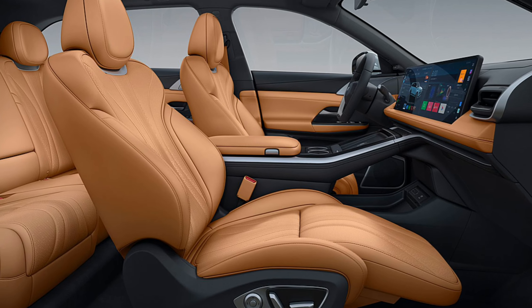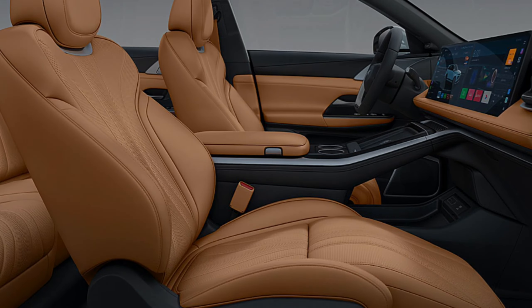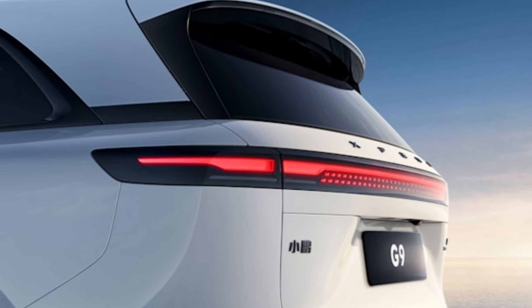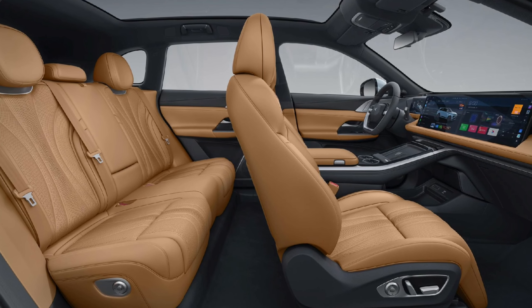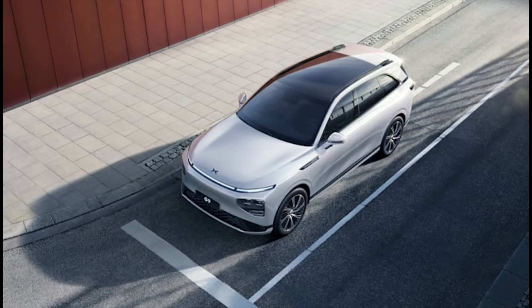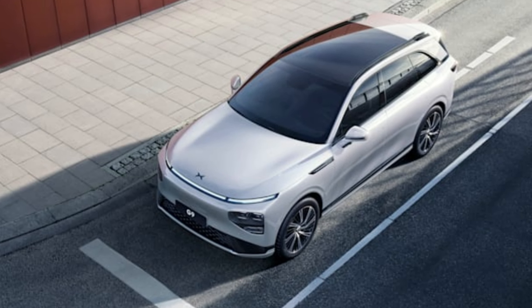Round the back, a full-width light bar with square detailing stretches across the tail, while that familiar gloss black plastic helps remove the feeling of weight. The G9 also comes with a huge rear spoiler which conceals a top-mounted rear window wiper. In the back, a 660-liter boot expands to 1,576 liters with the seats down.